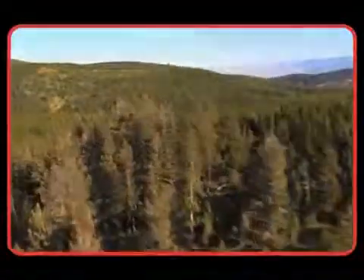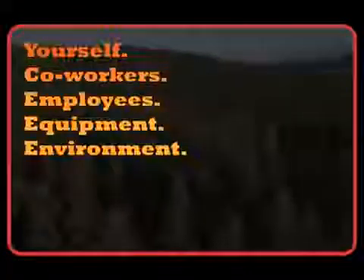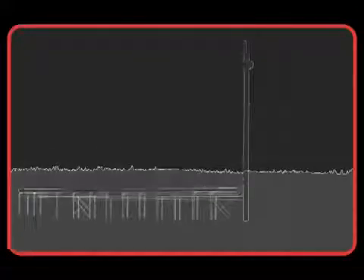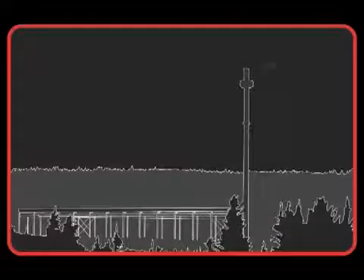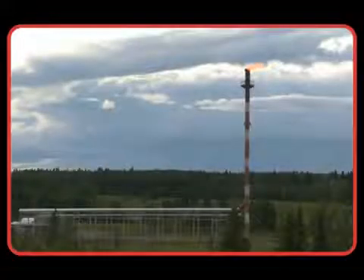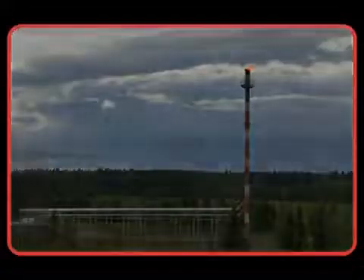As a field operator or supervisor you dedicate much of your day to protecting yourself, co-workers, employees, equipment and the environment from incidents and serious injuries at your site. You train, you educate, you mitigate and your investment in safety pays dividends when incidents are prevented and injuries are minimized.